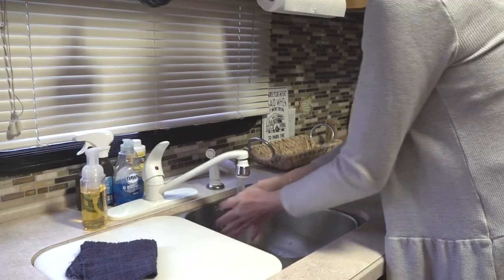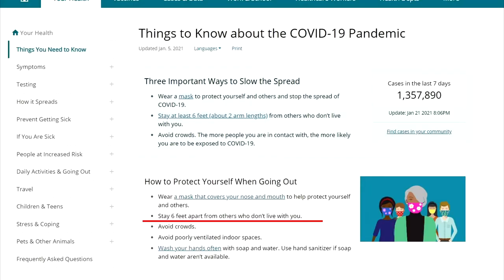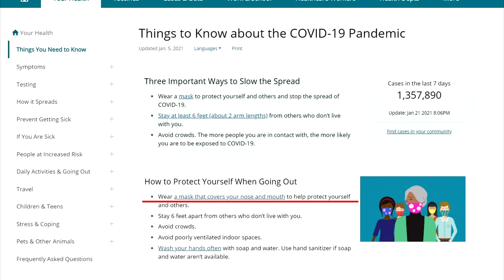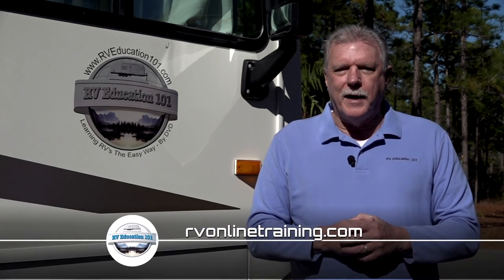Number 7: last but not least, wash your hands, social distance, use hand sanitizer, and wear masks according to guidelines. It's important to remember that for a disinfectant to kill germs, you must follow the product manufacturer's directions. We can all continue to travel and have fun in our RVs by understanding and practicing these simple cleaning and disinfecting procedures. To learn more about using and maintaining your RV, visit rbonlinetraining.com. Happy camping!